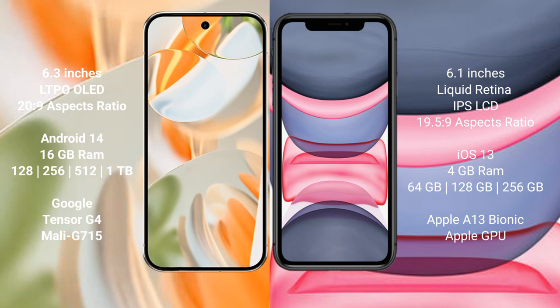Google Pixel 9 Pro runs on the Android 14 operating system. iPhone 11 runs on the iOS 13 operating system. Google Pixel 9 Pro comes with 16GB RAM.